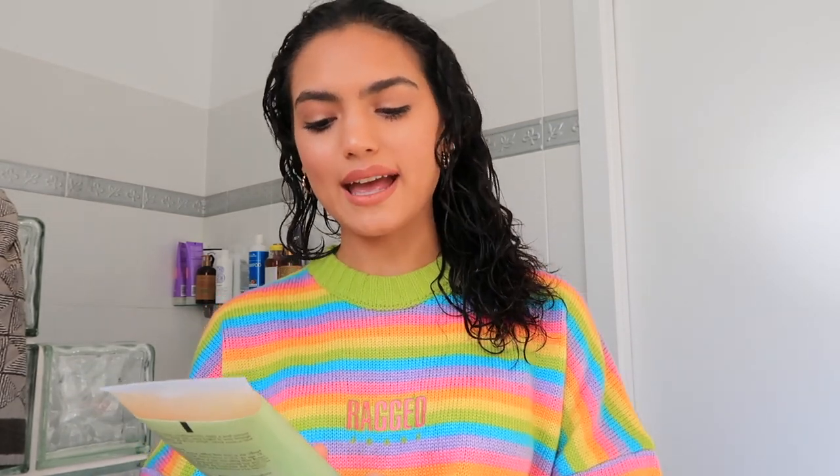I'm going to go in with this Raw Shea — frizz defense styling gel cream, define and humidity proof for thick wavy hair. Let's try it.